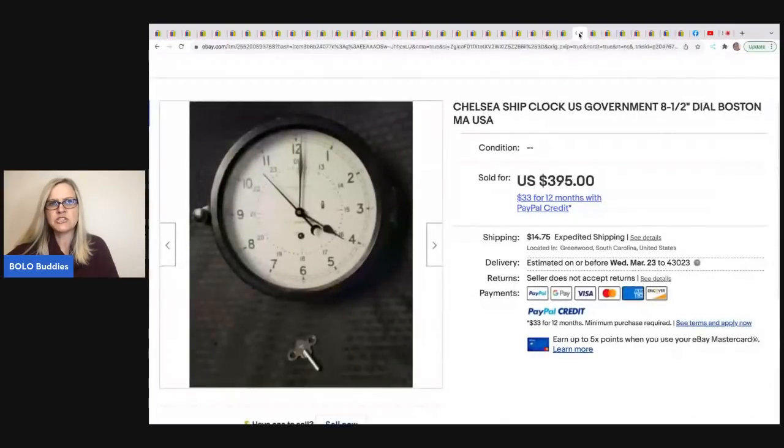The next item is this Chelsea ship clock, U.S. Government, eight-and-a-half-inch dial, Boston, Chelsea clock. He found it at a local antique shop for $65 and sold it for $395 plus shipping. You can see he is willing to pay up for things if he knows he can flip them for big money.